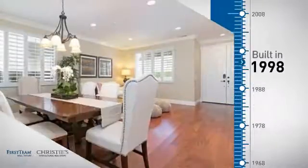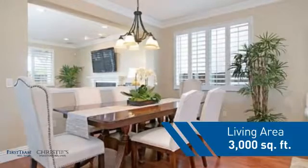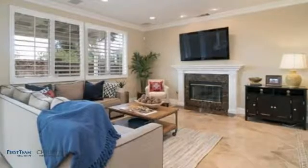This property was built in 1998, and features over 2,900 square feet of living space, giving you a spacious layout to play host or kick back and relax after a long day.